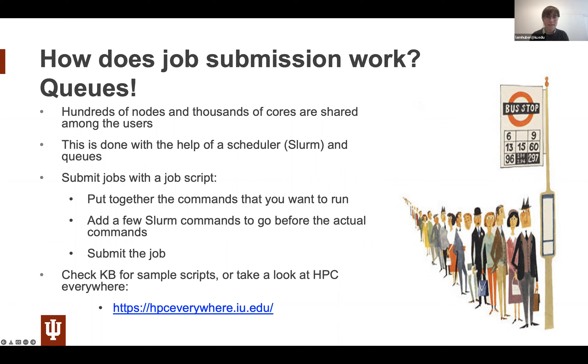Our knowledge base has plenty of sample scripts. Writing your first job script may seem intimidating but it's not hard at all. Another team at Research Technologies, SCA, manages a site called HPC Everywhere that also has a script generator — you type in what you would run, identify what sort of resources you want, and it will help build a script for you.